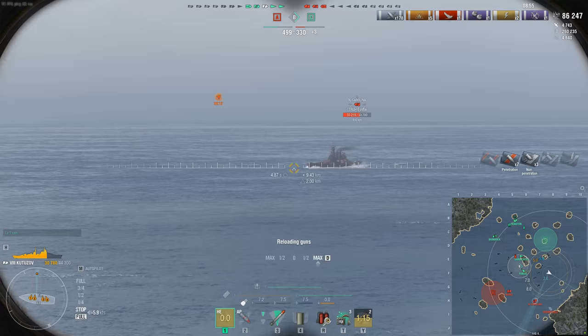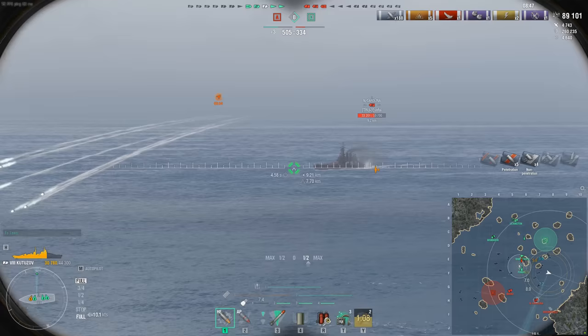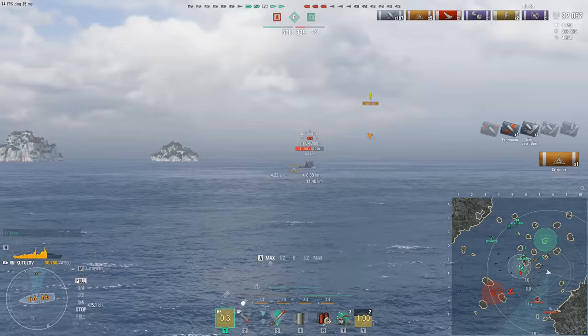She does get the airstrike instead of depth charges rolling off her deck, which is of course a massive pickup for her. For AA, she has a rating of 73 — from experience it's nothing too spectacular. It may have been decent back in the day but today it's just eh. You can pick DFAA if you want and that will help her out, but she's not an AA boat by any stretch.